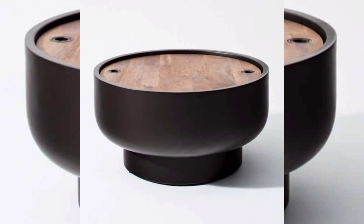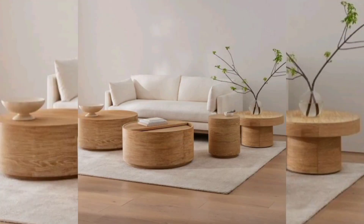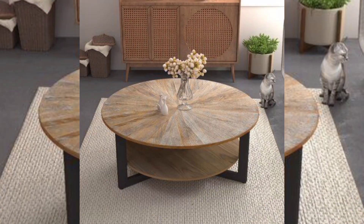Carved detailing: add intricate carvings or patterns to the drum surface for a more ornate and artistic touch. This design works well with wood or metal materials. Openwork or cutout: create a visually interesting drum table by incorporating cutout patterns, openwork, or lattice designs into the sides, adding a sense of transparency and lightness.